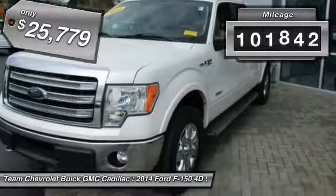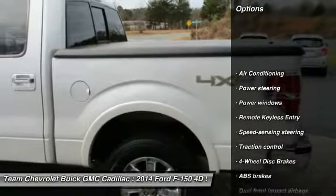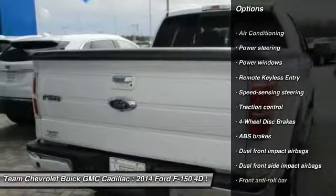This vehicle has less than 105,000 miles. Here are some of this vehicle's great options: traction control, air conditioning, dual airbags, power steering.